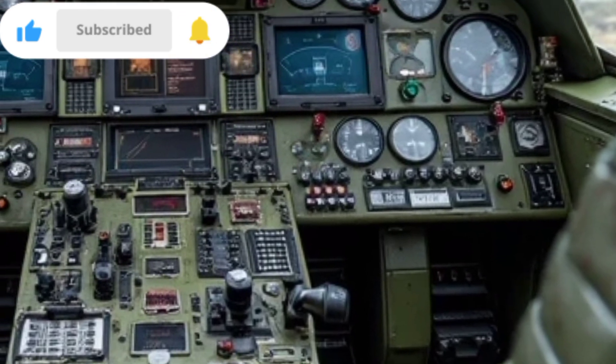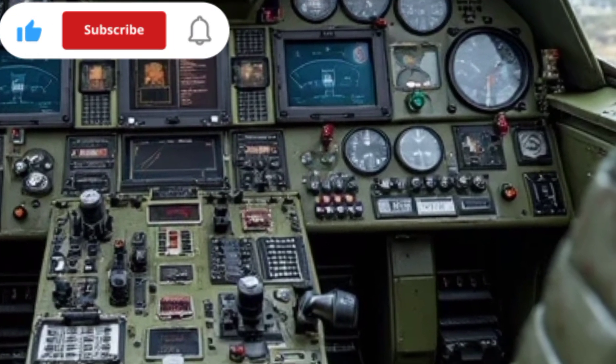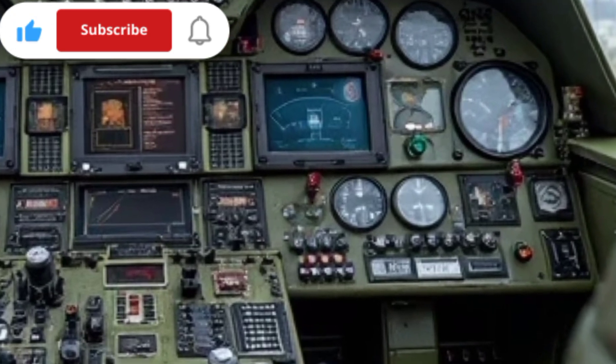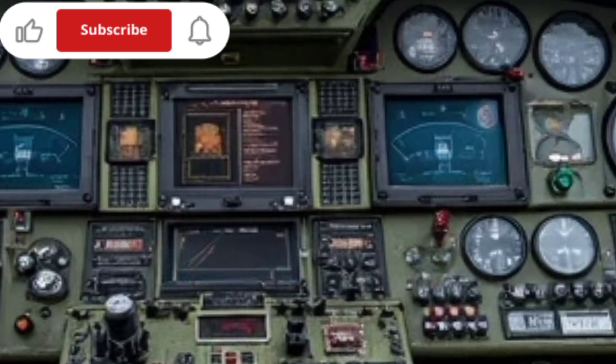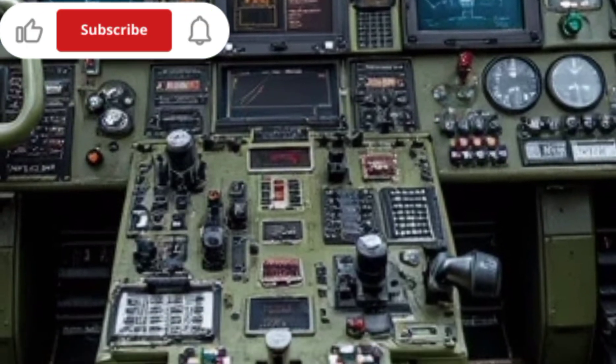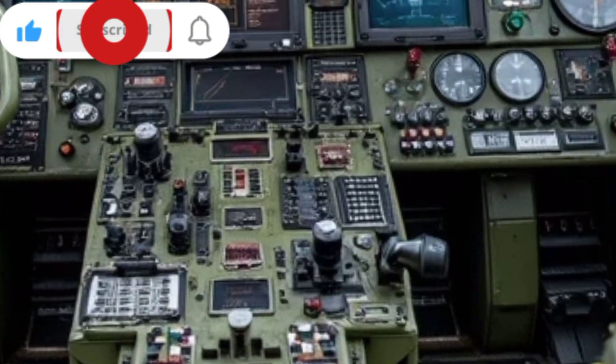In terms of safety, the Mi-26 is designed with reinforced landing gear, improved crash-resistant fuel tanks, and state-of-the-art flight control systems. These enhancements ensure that the helicopter can handle high-stress situations, including emergency landings and challenging weather conditions.